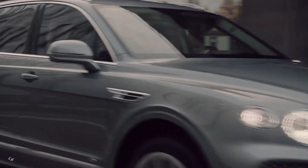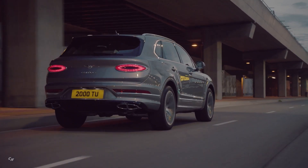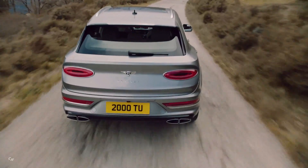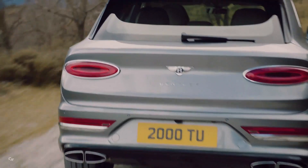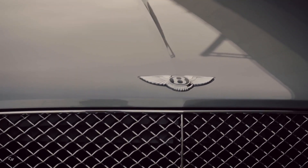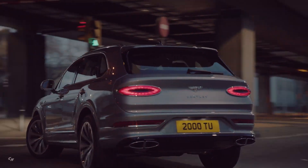New Bentayga offers the widest range of on- and off-road drive settings of any SUV, courtesy of Bentley's drive dynamics mode and the optional all-terrain specification. Up to eight modes — four on-road and four off-road — are available, allowing drivers to select the perfect dynamic setup for any surface or road condition at the turn of a dial.